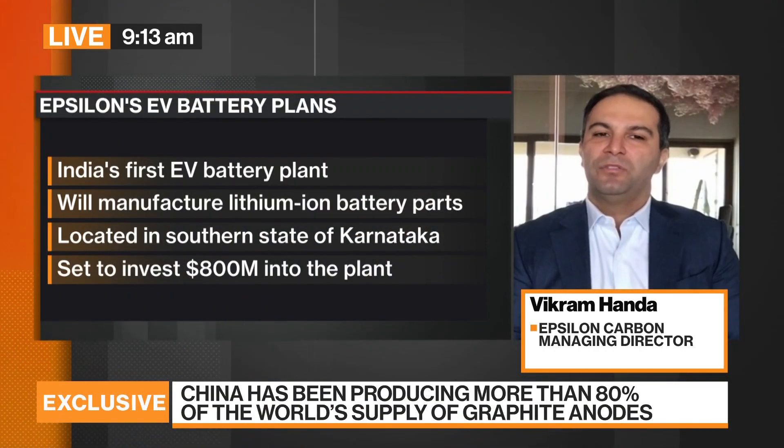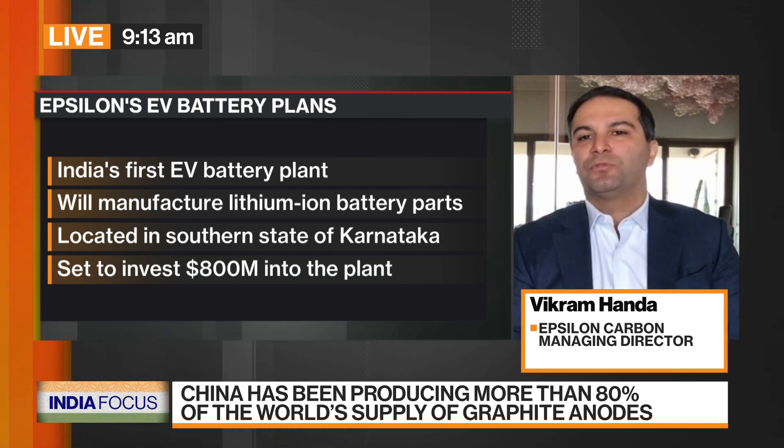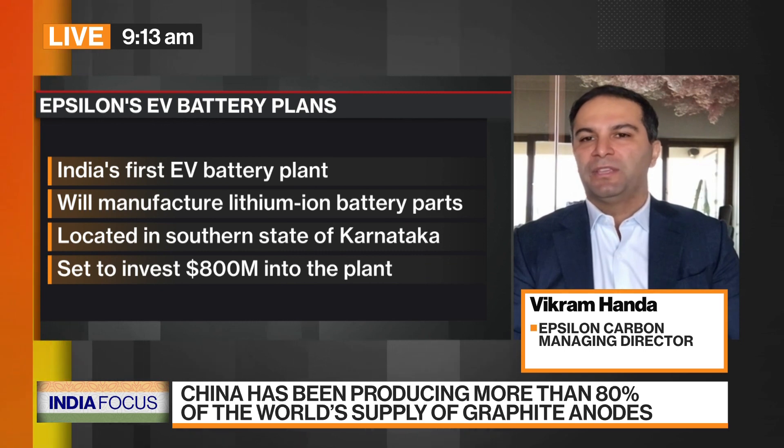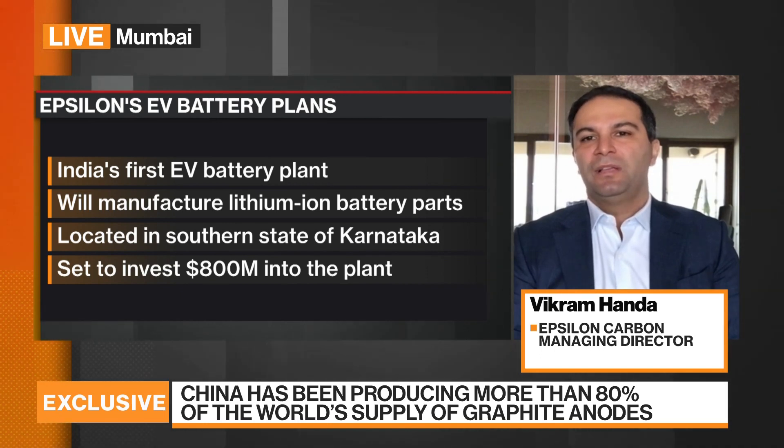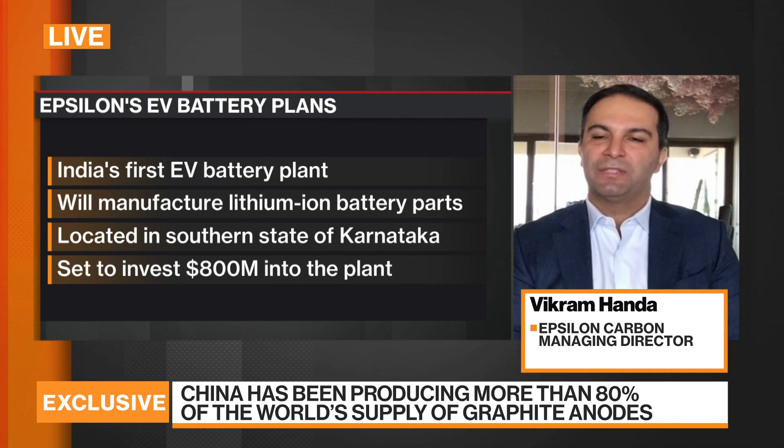Can you compete with the rest of the world — with China on price, for instance? We are already selling our material to China and Japan. Because we are so backward-integrated, we can be cost competitive. But it's not only about price — it's also your ESG roadmap and how you manufacture these materials. Europe and the US are looking for responsible sources that can cater to demand from growing gigafactories. So while price is very important as cell prices come down, how you manufacture these materials is a key focus area.